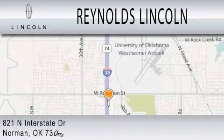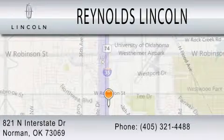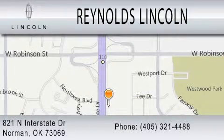We are located at 821 North Interstate Drive in Norman.